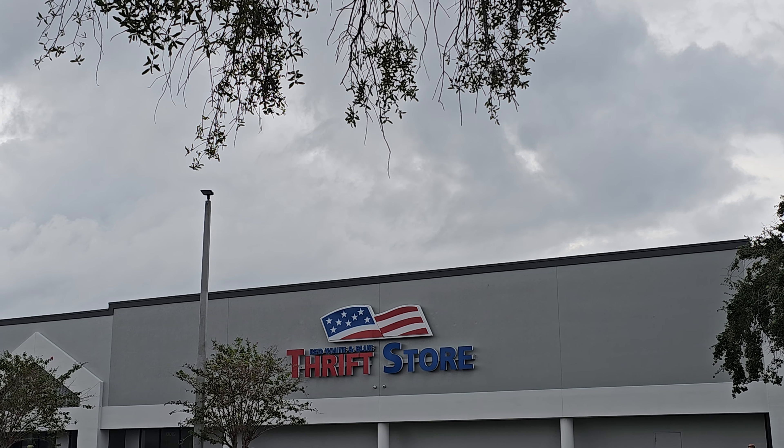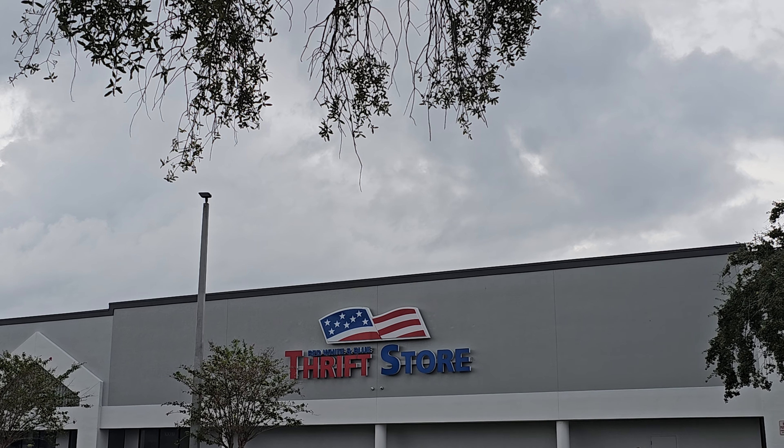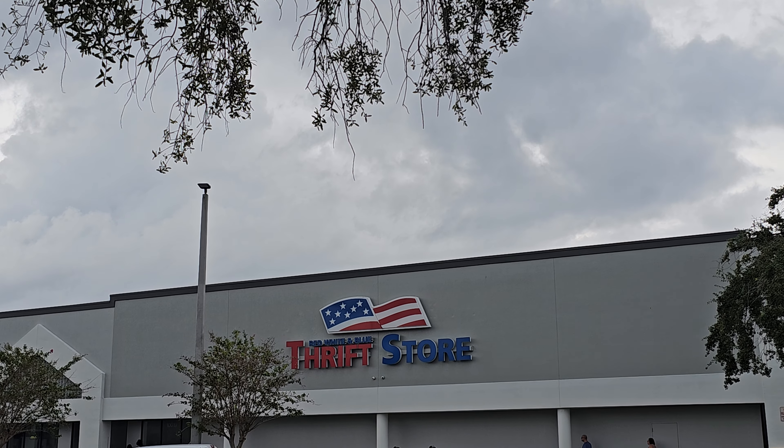Hey y'all, it's the Costume Jeweler. We're at Red, White, and Blue Thrift Store in Tampa, Florida looking for purses, jewelry, knickknacks, whatnot, and trinkets to pack up for resale on YouTube Live.